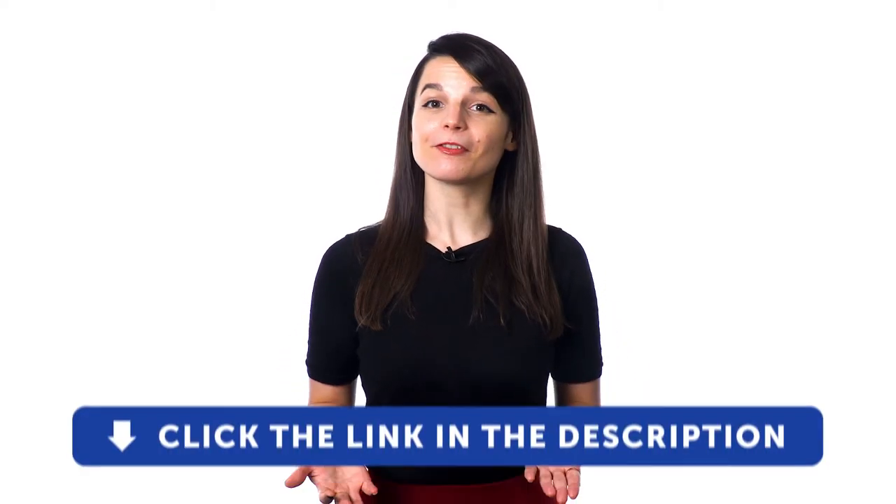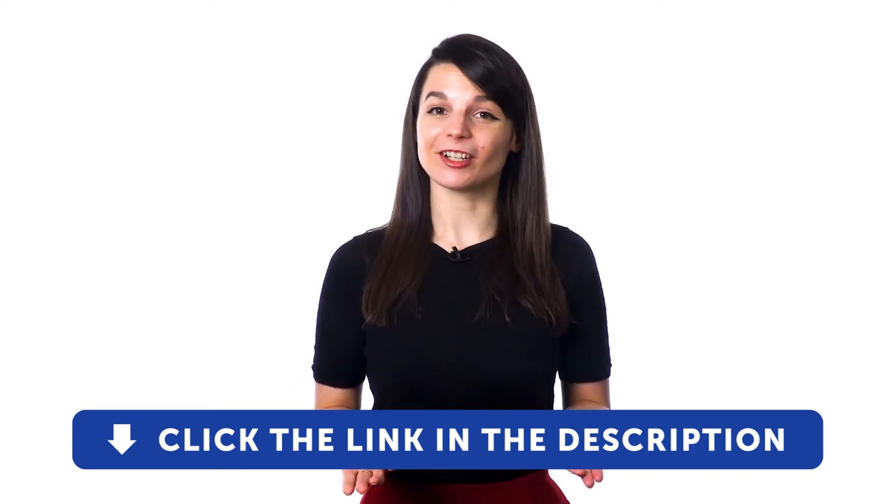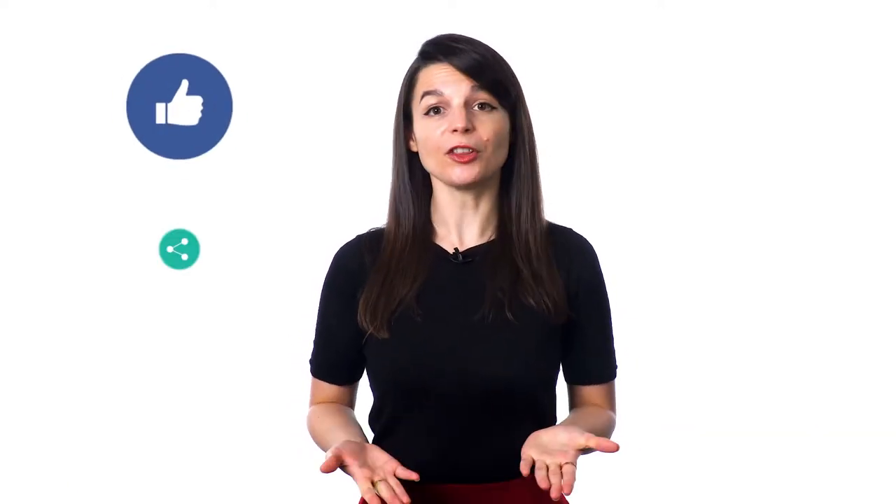These three tips will help you close any gap between your knowledge of your target language and your listening abilities. Understanding native speakers may seem daunting at first, but with a little time and perseverance you will see your skills improve. Check out our complete language learning program — sign up for your free lifetime account by clicking the link in the description. If you enjoyed these tips, hit the like button, share the video, and subscribe to our channel. We release new videos every week. I'll see you next time.